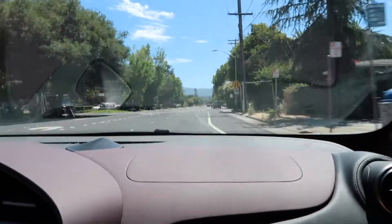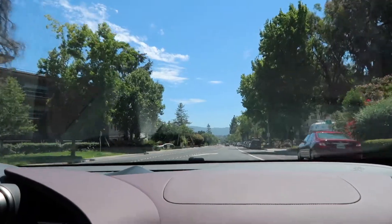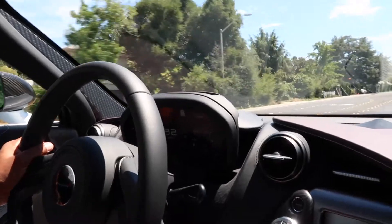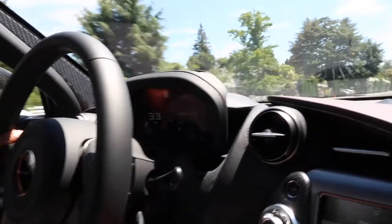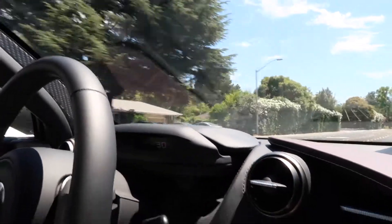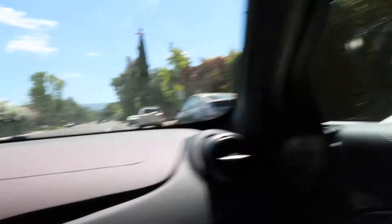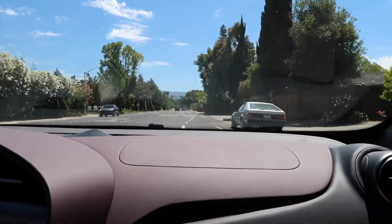Oh my God, this car feels already fast. Oh my goodness. Guys, this is going to be crazy. It's funny to see how the whole thing moves — it's awesome. Wow, they did a great job. Compared to the 650, this thing is just insane.